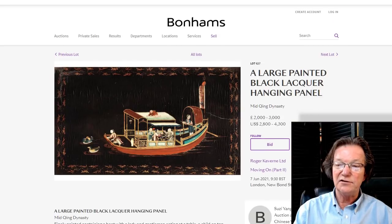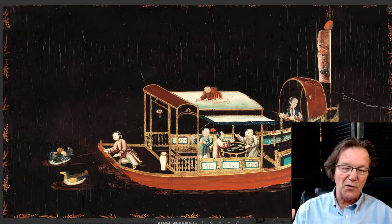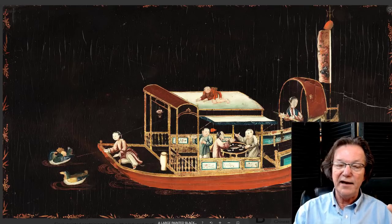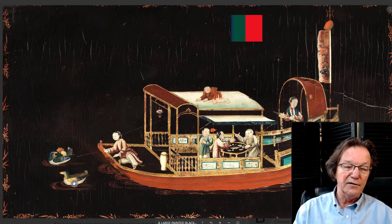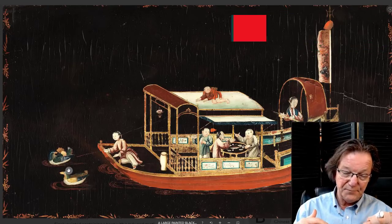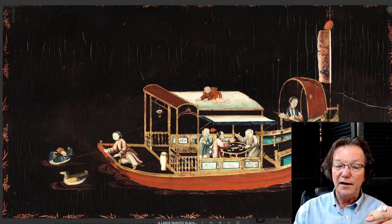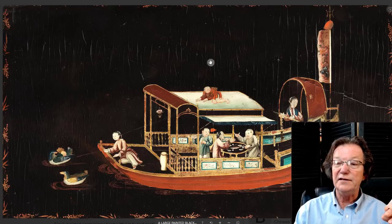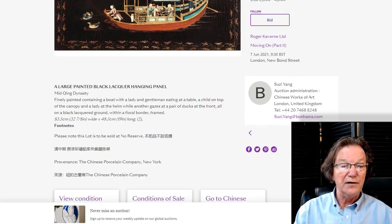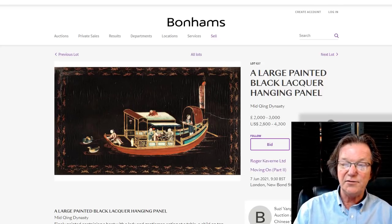This mid-Qing dynasty hanging lacquered panel, dating around 1790 to 1820, is a wonderful thing for decorating your home. It features a boat scene with a child on the roof, a woman manning the rudder, and a banner. Up top there's a pairing of mandarin ducks — symbolic of marital fidelity because wood ducks mate for life. Below, a very happy family sits around a table having a meal. Beautifully done. It's a fairly large panel at 37 by 19 inches, estimated at 2,000 to 3,000 pounds, or $2,800 to $4,300.